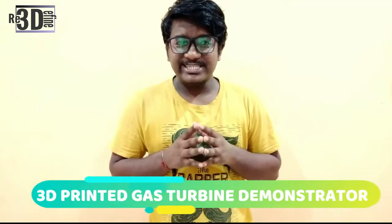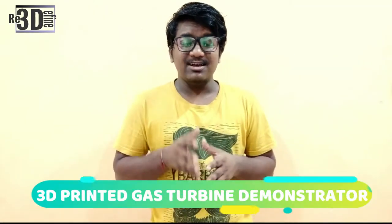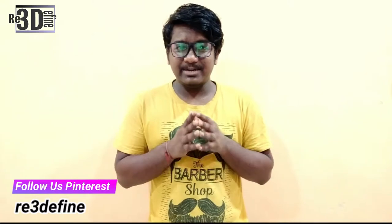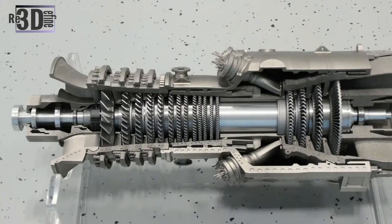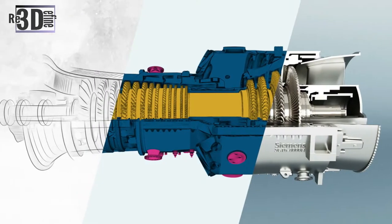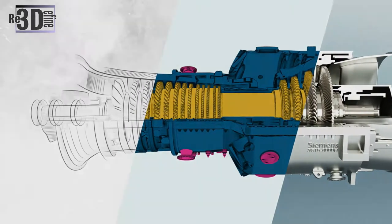The Fraunhofer Institute of Manufacturing Technology and Advanced Materials, together with H+E Produktentwicklung, a German engineering service provider, has developed a 2:2 scale 3D printed gas turbine demonstrator exhibiting the capabilities of powder-based additive manufacturing technologies. The miniature Siemens LGT6-8000H gas turbine consists of 16 parts made from aluminium, steel and titanium, reflecting approximately 3,000 parts used in the original component.